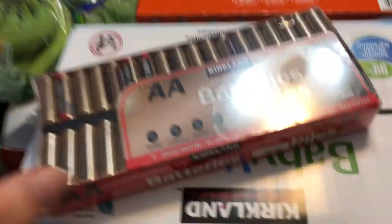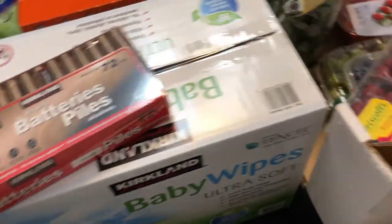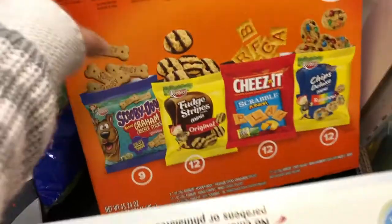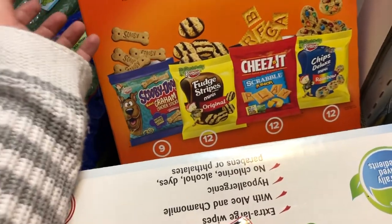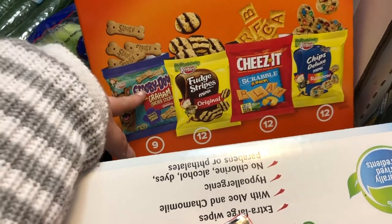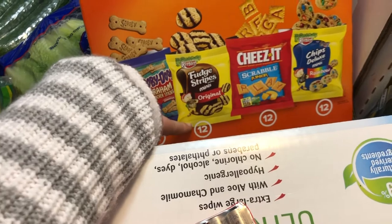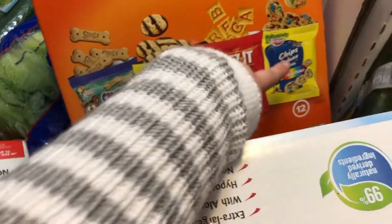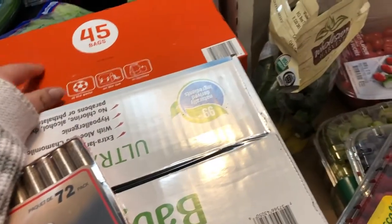We got some AA batteries, which, if you have kids, you always need. I picked up these for snacks for lunchboxes and after-school snacks. It has the graham crackers — which I don't think the big kids like, but I know the baby likes — Fudge Stripes, Cheez-Its, and Chips Deluxe. It's 45 bags in there and it was on sale — the Keebler 45-count was $6.99, so that's pretty good.